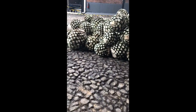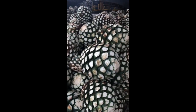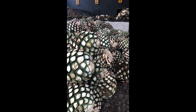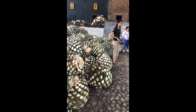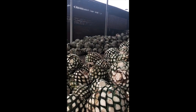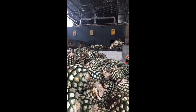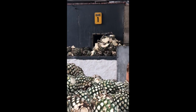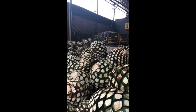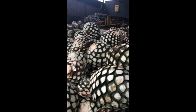Those are the pineapples — the part of the agave that is processed to make tequila. They're called pineapples because they look like pineapples. Our guide told us they're very itchy if you touch them, and I accidentally touched one — it wasn't the most comfortable feeling. These pineapples are sent to processing units one, two, and three where they're boiled, and through several processes the final product becomes tequila.